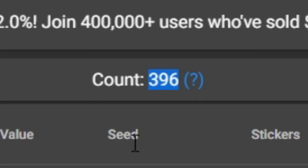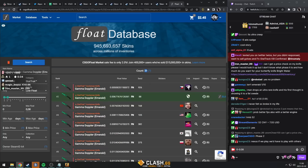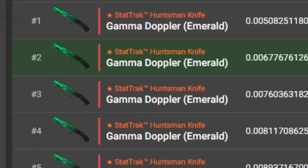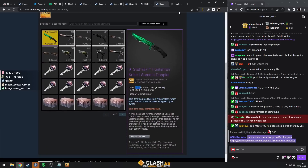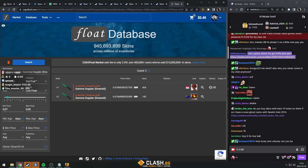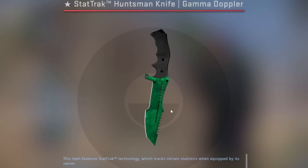There are 396 Huntsman Emeralds, so there should be 39 StatTrak ones — oh my god, it's exactly 10 times less. Let's see how many are Minimal Wear: there are two in the world. There are two in the world, and you open the worst one obviously. Minimal Wear isn't better than Factory New, but it is just such an extremely rare knife to open.